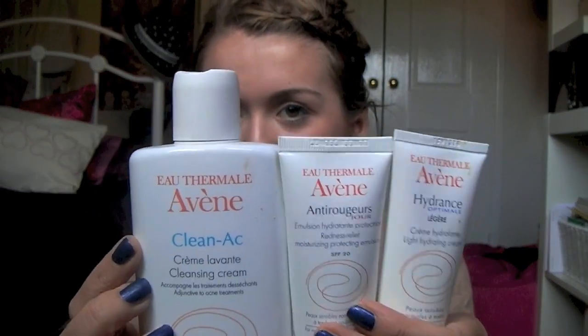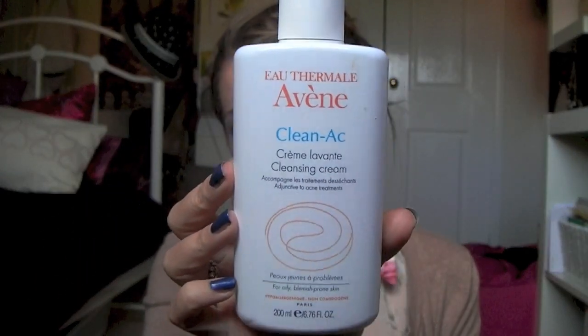I now just have a few skincare things, all in the same category — these are Avene skincare products. This is the Avene Cleansing Cream, probably my favourite face wash ever. It's about £13 and it is amazing. It's stopped me getting any proper raised red spots. It's really nice on your skin and it gets rid of all your makeup. And then the moisturisers I use: this is the Light Hydrating Moisturiser, and this is the Redness Relief Moisturising Protecting Emulsion. I use the light one in the morning and the redness one at night — they're a really great combination. The redness one has really helped to get rid of my redness. I really think all three of these deserve more hype.